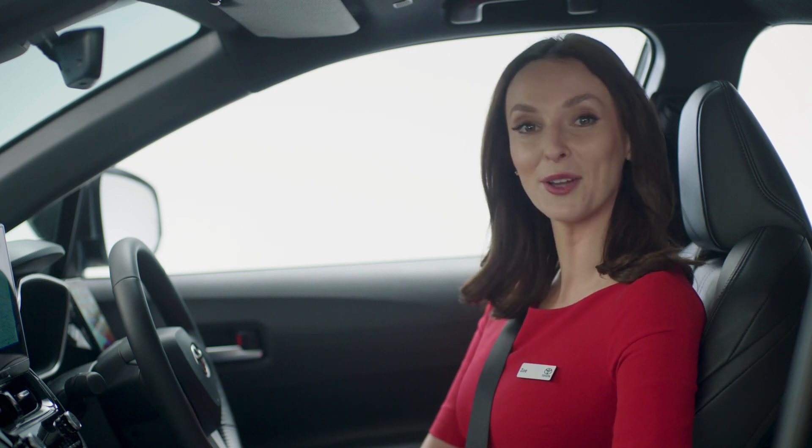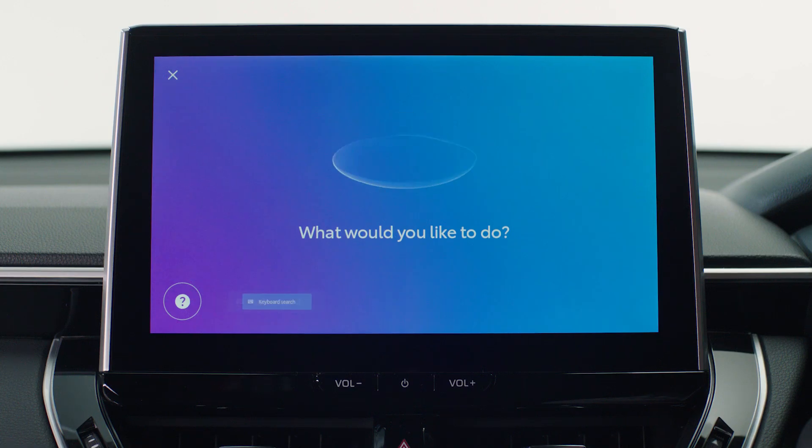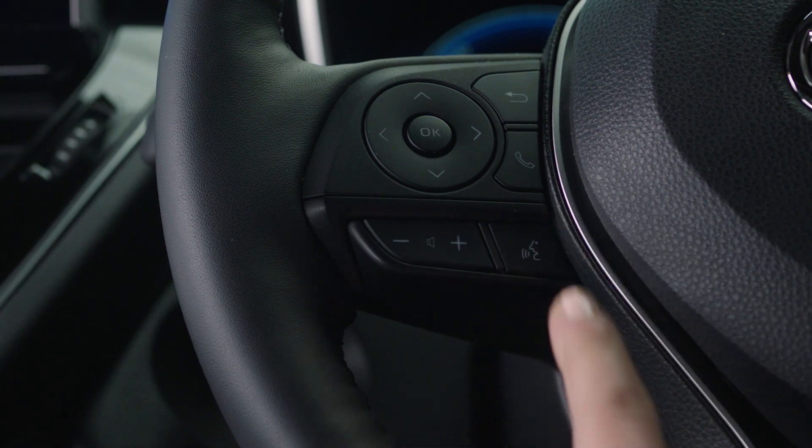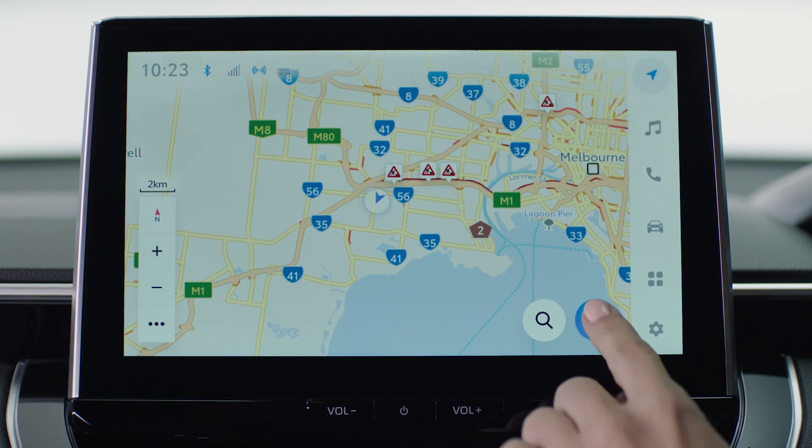The latest generation of Toyota Multimedia includes a voice assistant, which gives you the ability to use voice commands to assist with various vehicle functions. To activate the voice assistant, you can press the push-to-talk button on the steering wheel or the microphone icon on the main display.